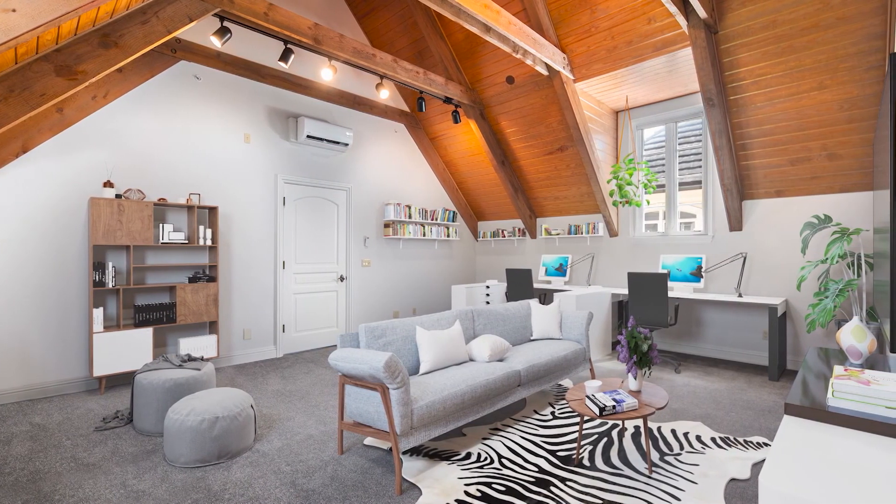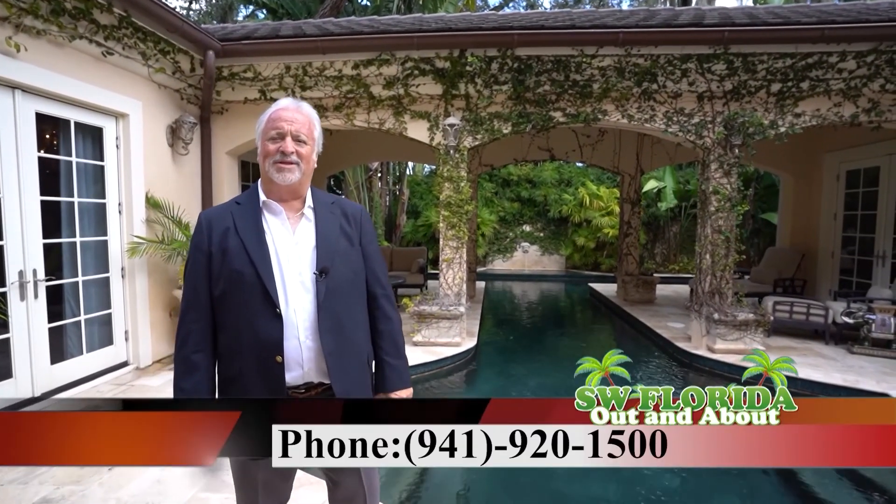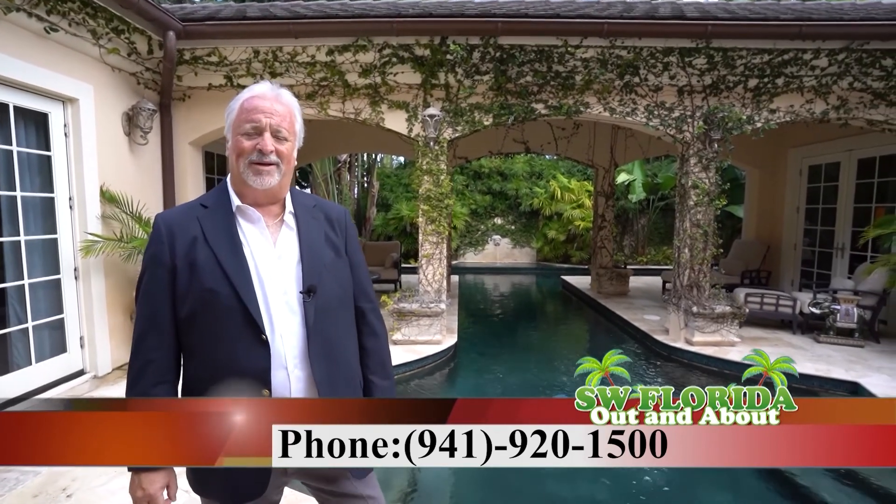The possibilities are endless. Thank you for touring this phenomenal home with us today. For your own private showing, you can call us anytime at 941-920-1500. For more photos and videos, visit our website at thefranklambertteam.com. Thank you so much.